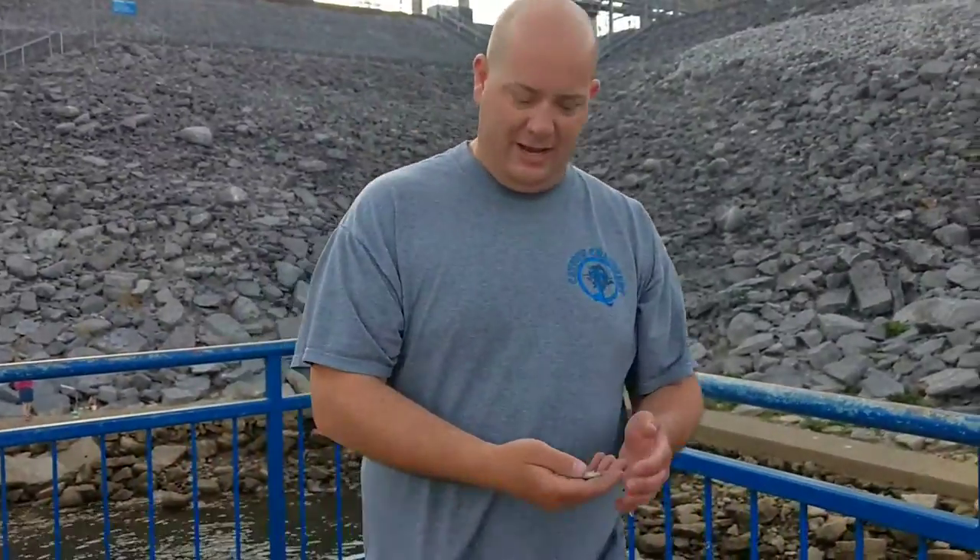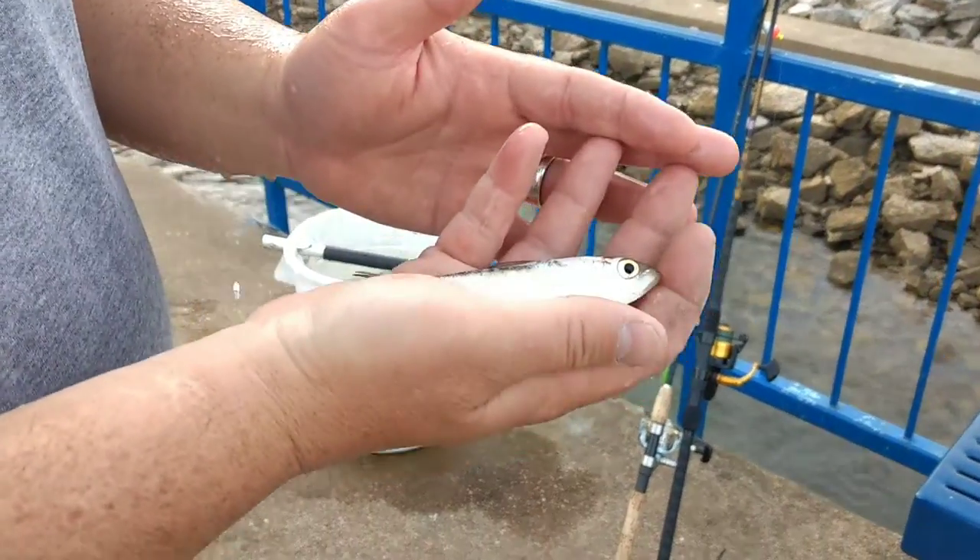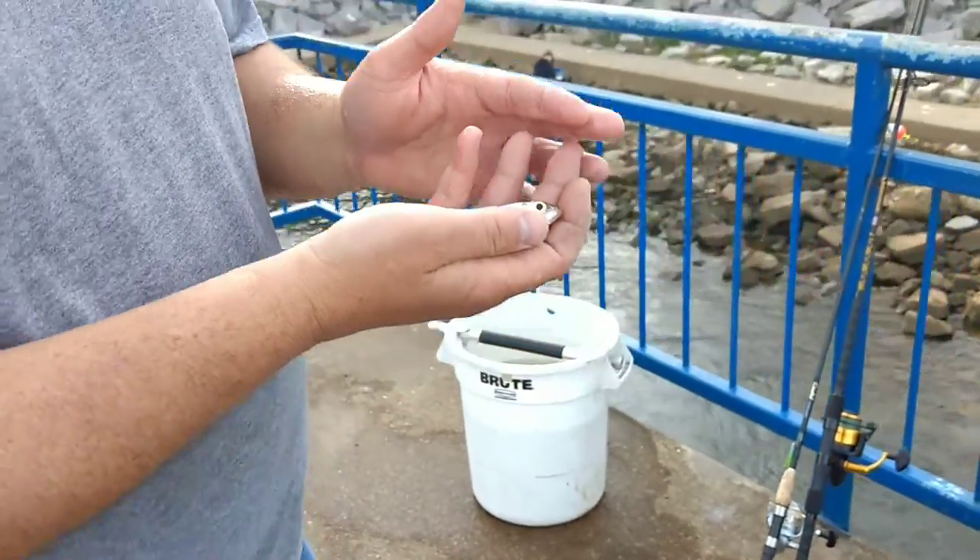Some people call this a baby skipjack herring, but actually this is either an alewife or a blueback herring. The only way to tell the difference is you've got to look at the lining of their stomach. If the lining of their stomach is black, it's a blueback herring. If not, it's an alewife.